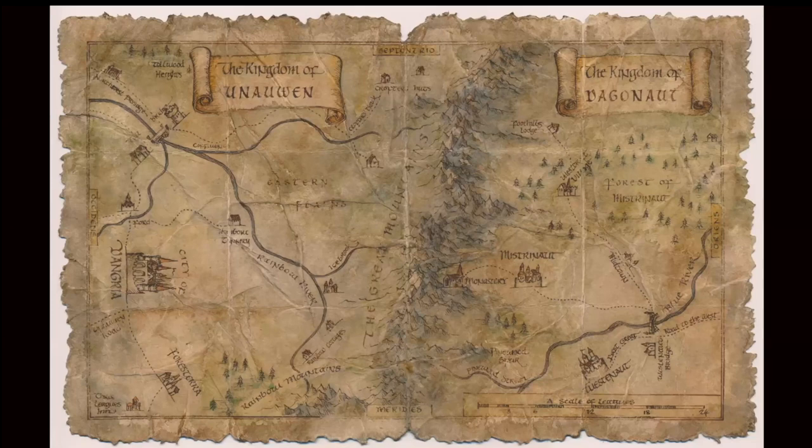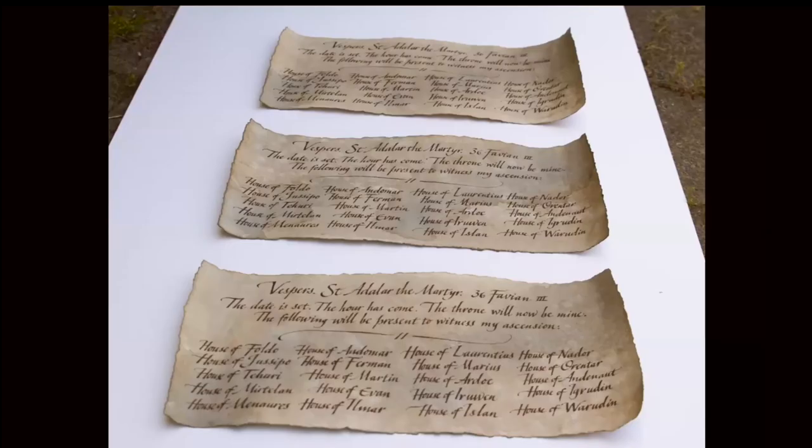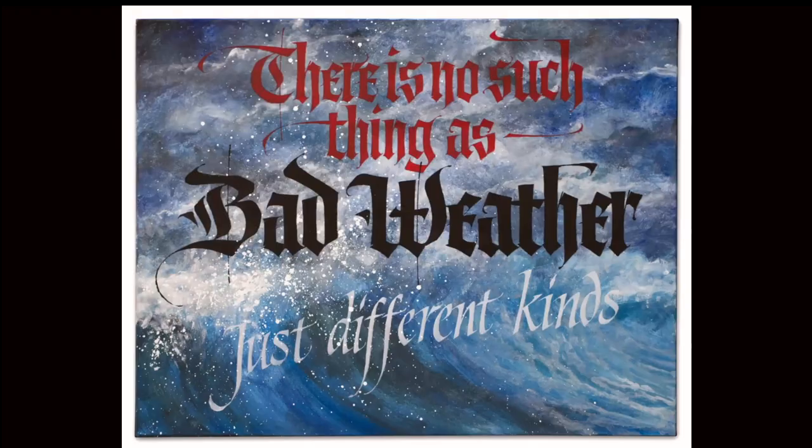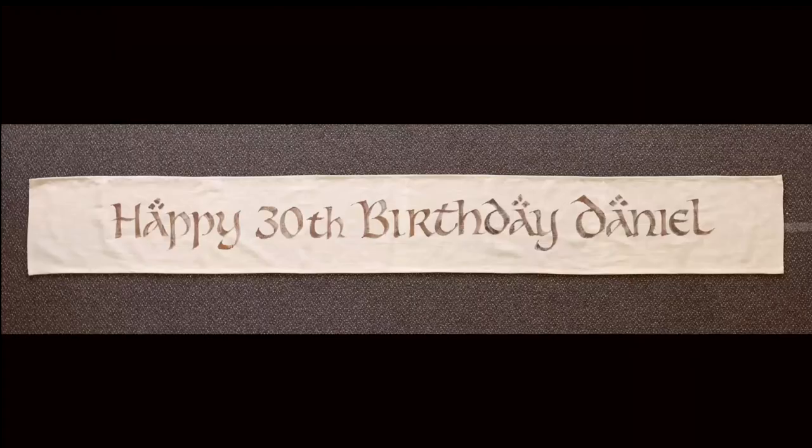This is from The Letter for the King, which was a kids' TV series — a lot of fun to do. That's the letter itself. And I think there are a few more, but okay — this is finally some normal calligraphy.